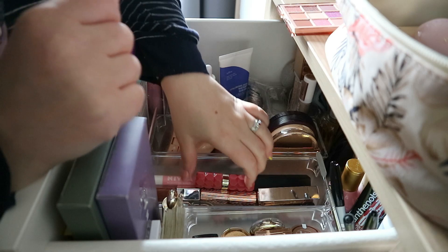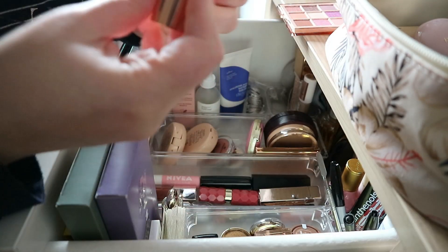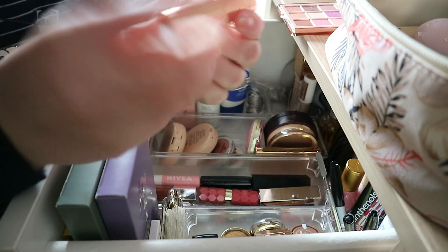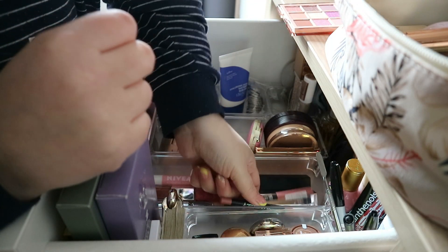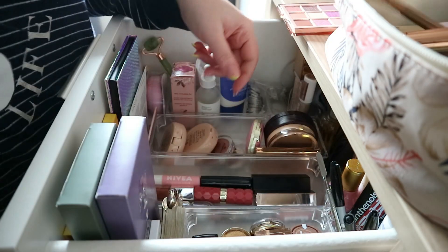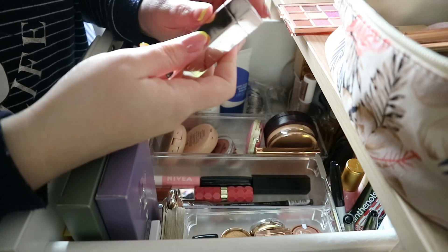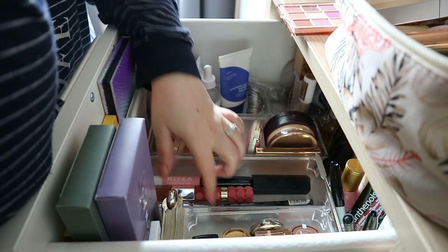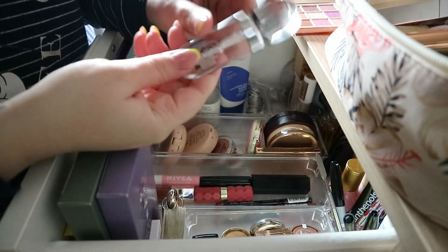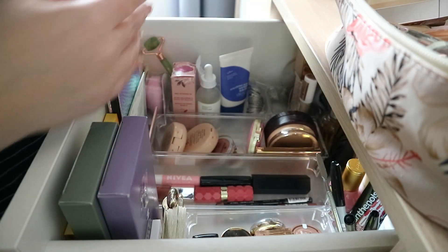For lipstick, let's go with this one from Charlotte Tilbury, and the lip pencil as well from Charlotte Tilbury. Let's try to finish this lipstick too, and probably just this gloss from Kiko. So that will be it!